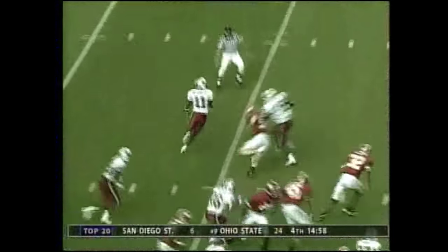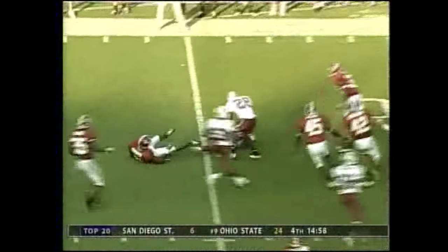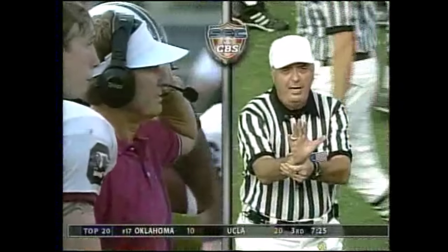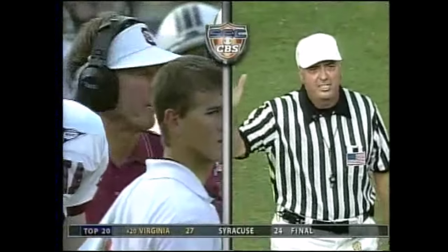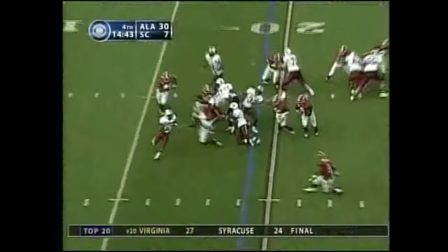Kenny McKinley breaks it and has some room. McKinley and flags are down — blocking in the back, number 56 on the receiving team — he'll be 10 yards from the spot of foul. It is still a first down. And that's where we stand — Alabama 30, South Carolina 7.